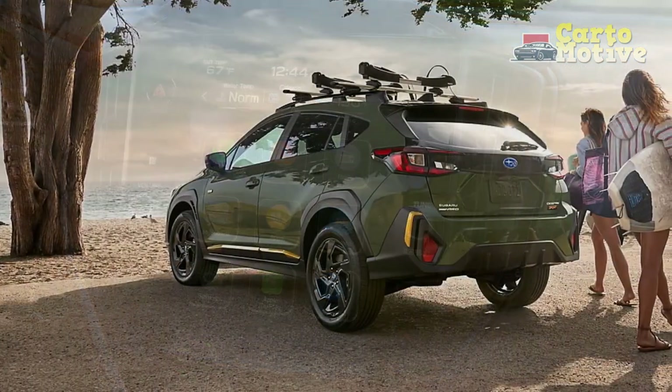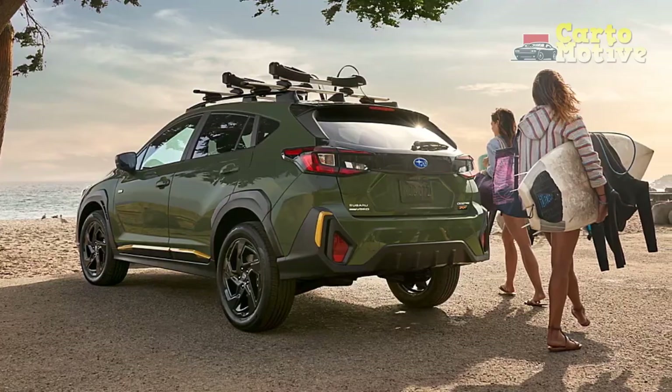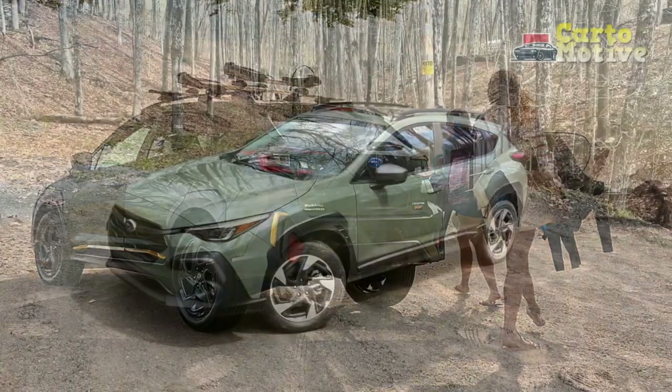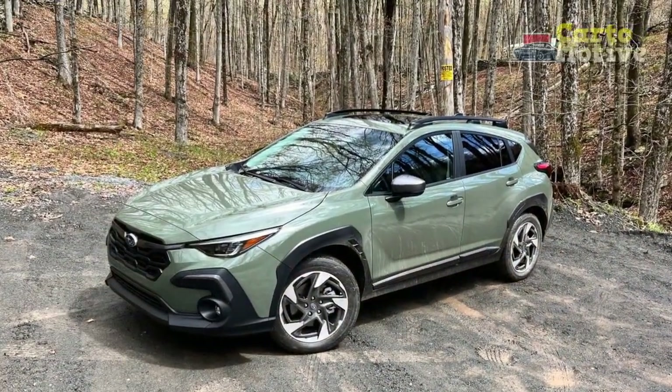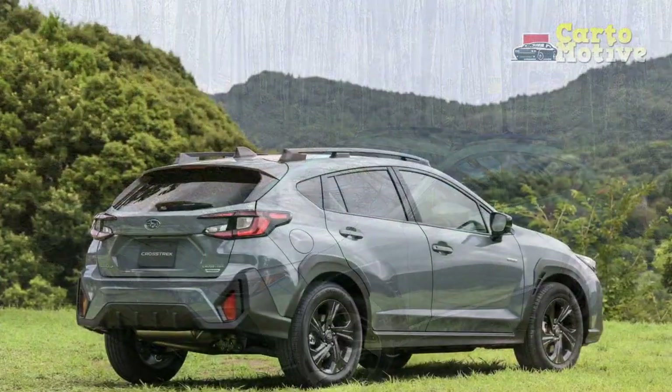Performance review of the 2024 Subaru Crosstrek — Striking the Balance: the 2024 Subaru Crosstrek stands as a prime example of Subaru's commitment to delivering vehicles that seamlessly blend performance, versatility, and capability.